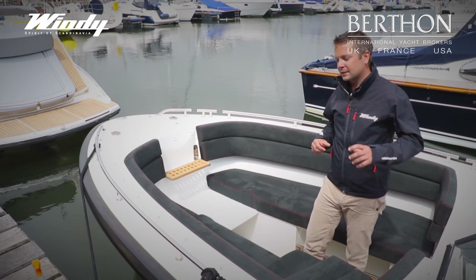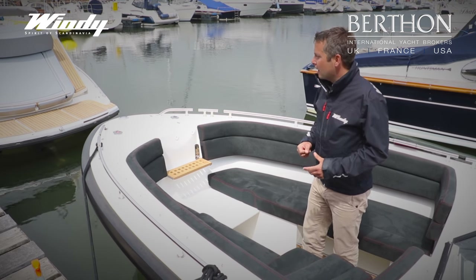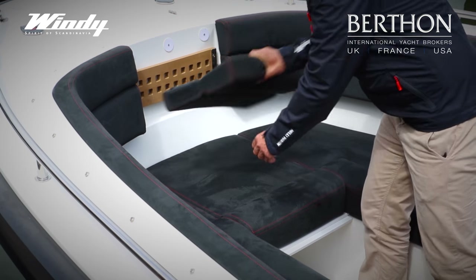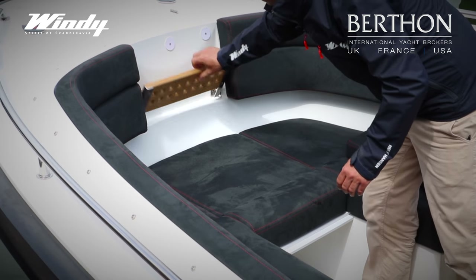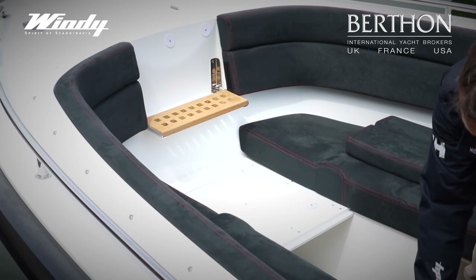Obviously, with this boat being Scandinavian, she's designed for adventures and exploring the fjords. One thing Windy have also included is a step up onto the bow, so you can easily nose into a little bay or rocky outcrop, or perhaps beach in Mallorca and drop guests safely onto the beach.